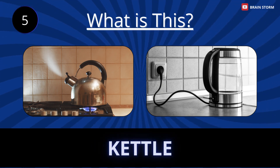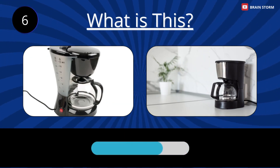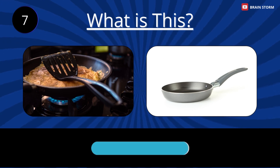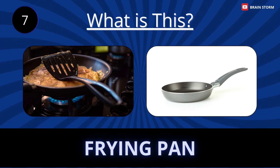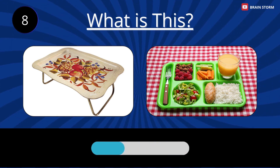Kettle. Coffee maker. Frying pan. Serving tray.